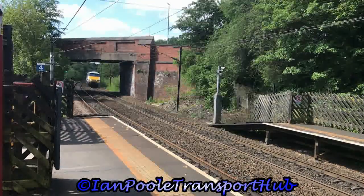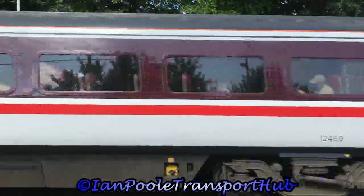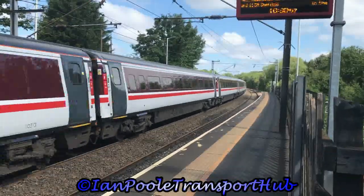Coming around the corner, holding stock NL13 is 91 106, working 1D35 on behalf of LNER from London King's Cross to Leeds.